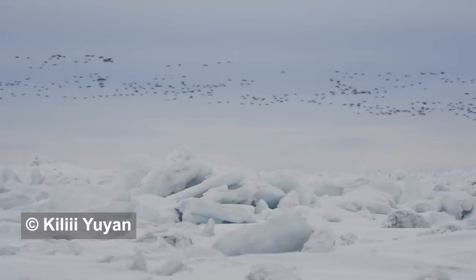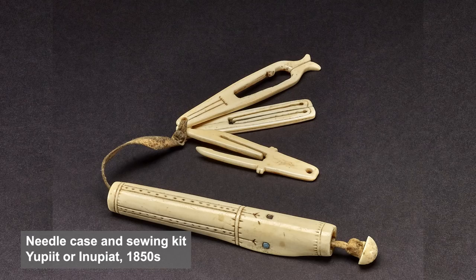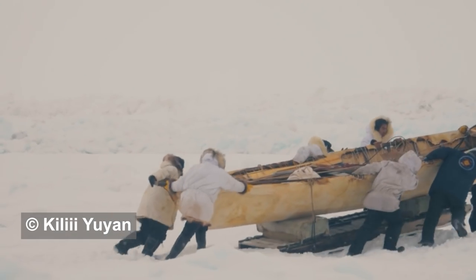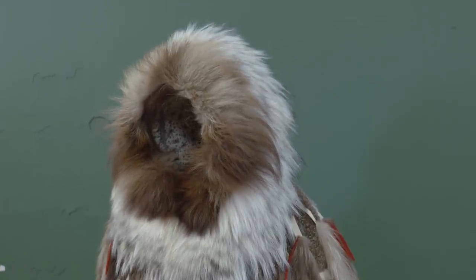People forget that one of the most important tools for living in the Arctic is actually the needle. Because if you don't have the ability to be warm and mobile, you could stay in your house — but then you can't get out to get food. So if you can't be mobile and warm, you're not going to make it.